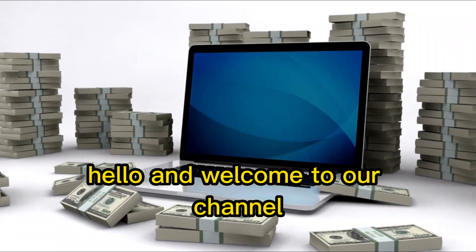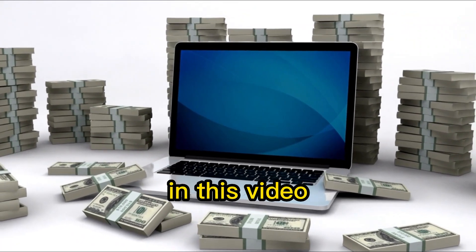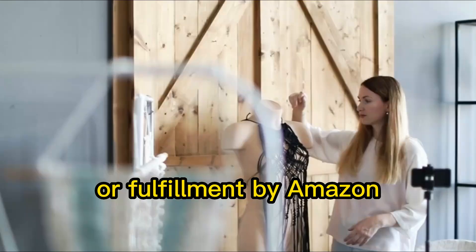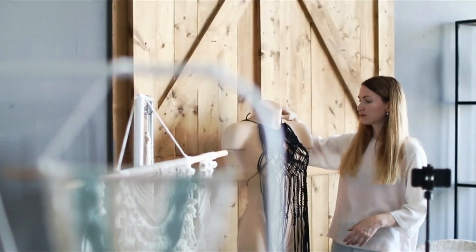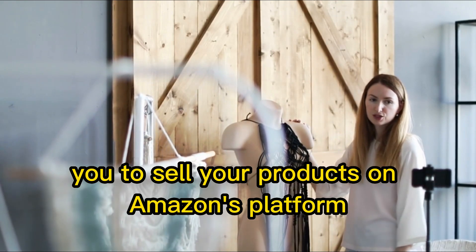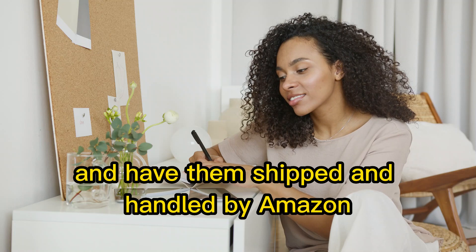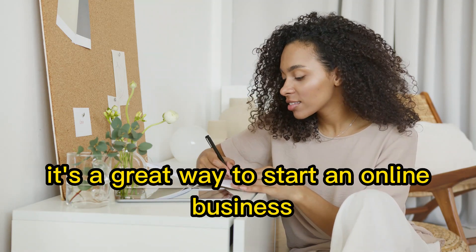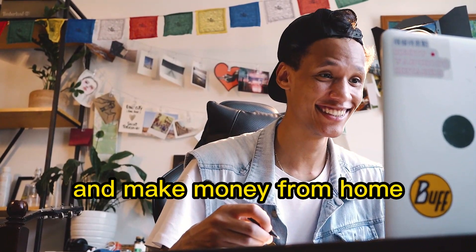Hello and welcome to our channel. In this video, we'll be discussing how to make money from Amazon FBA, or Fulfillment by Amazon. Amazon FBA is a program that allows you to sell your products on Amazon's platform and have them shipped and handled by Amazon. It's a great way to start an online business and make money from home.